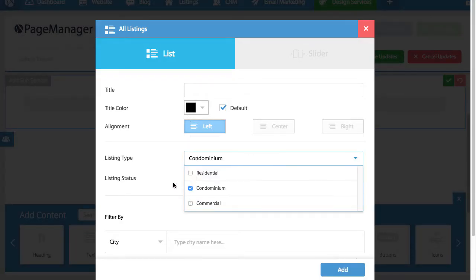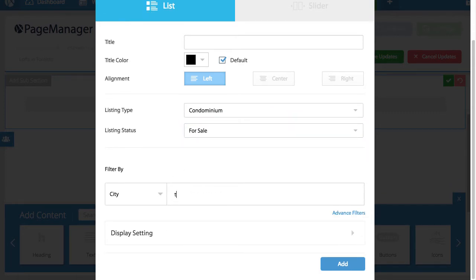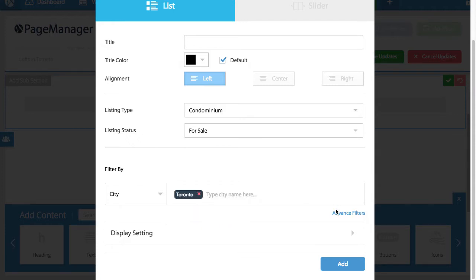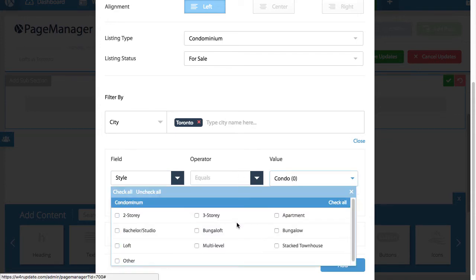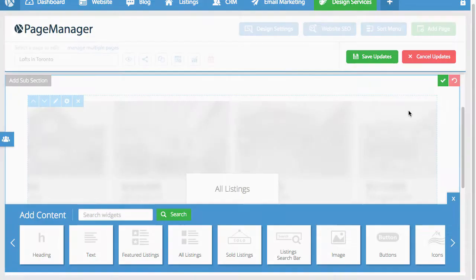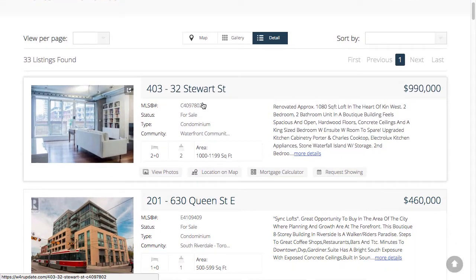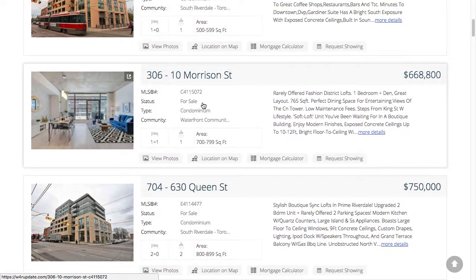I'm going to set my filters and ask that this feed only show condos for sale. I'm going to set the city to Toronto, and in the advanced filters I'm going to set the style to equal 'loft.' As you can see, adding these filters is really easy, and once I've set the filter I want, I simply hit add. Let's take a look at what we've made — I'm going to preview the page, and voila! In under ten seconds we've set a feed that is targeted directly to our market.